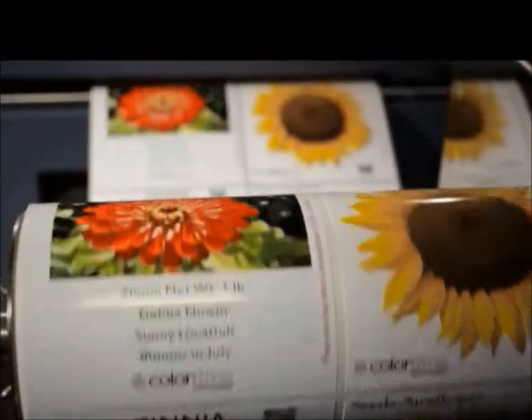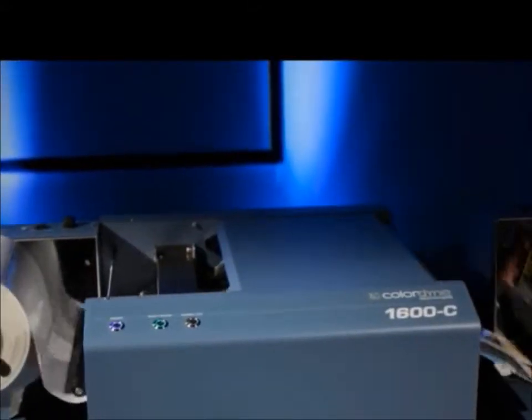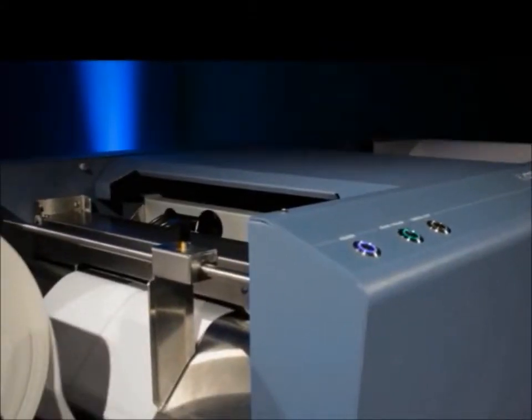The Colordyne 1600C is your solution for high speed on demand color labeling. And with Mimjet technology, suddenly all other color printers are painfully slow.